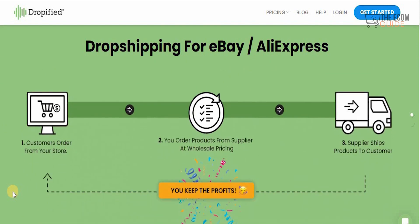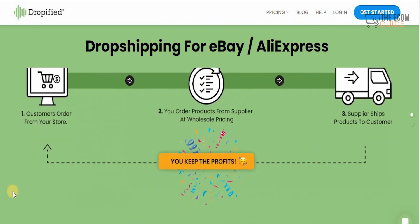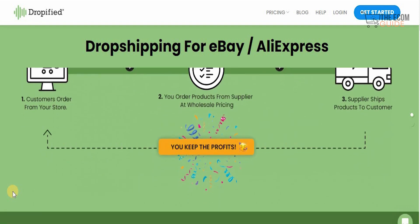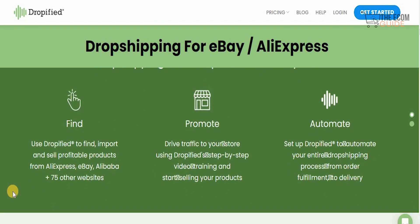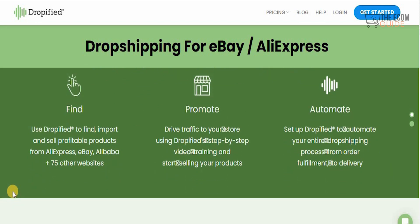So how does this work? It's very simple. Customers order from your store, you order the product from the supplier at a wholesale price, and the supplier ships the product to the customers, and you keep the profit. Dropshipping with Dropified is as easy as finding, promoting, and automating — you use Dropified to find, import, and sell profitable products from AliExpress, eBay, and Alibaba plus 75 other websites. You can drive traffic using Dropified's step-by-step video training and automate your entire dropshipping process from order fulfillment to delivery.